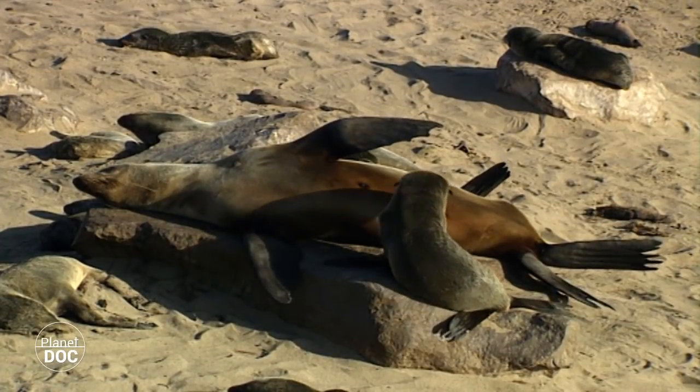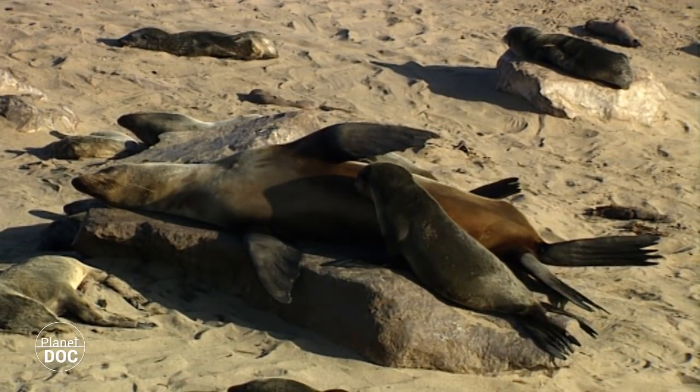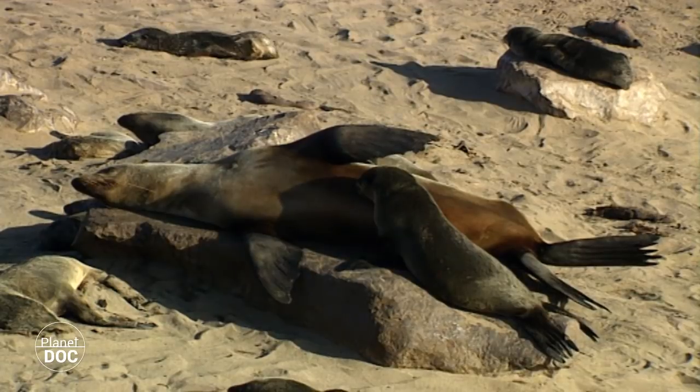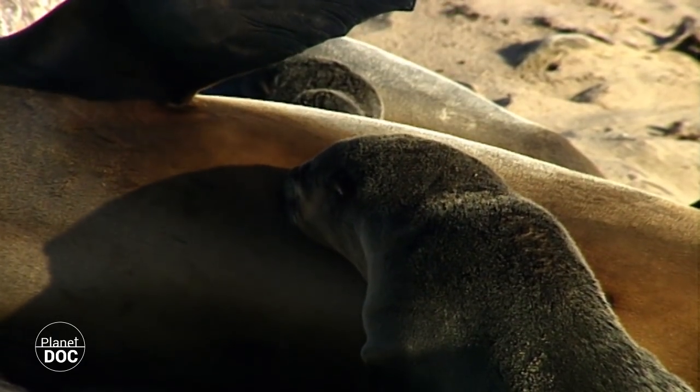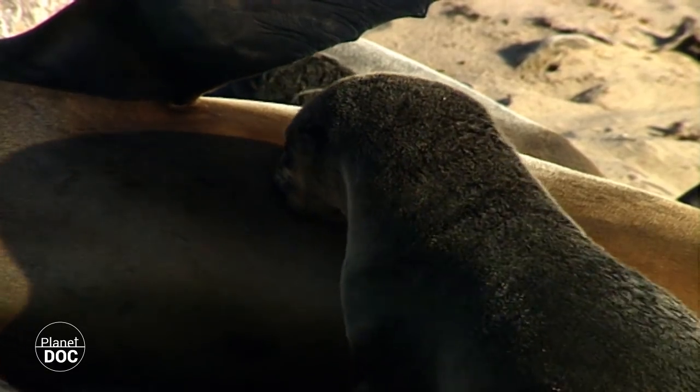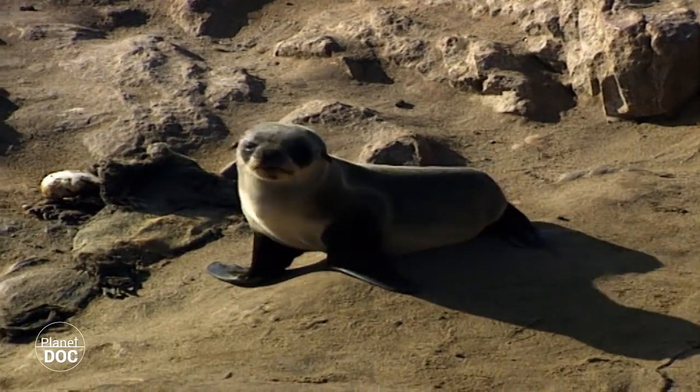Seven days after giving birth, the females are again ready to mate. Once they have copulated, they swim into the deep waters where they remain for several days. During this time, the pups are left alone in the seal colony.